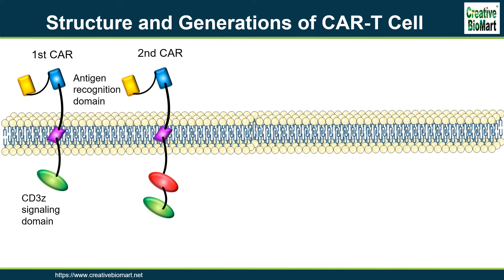Subsequently, second-generation CARs with a co-stimulatory signaling domain enhance the signal function of the CD3-zeta signaling domain. CAR T-cells with CD28 or 4-1BB signaling domain have shown potent antitumor efficacy in vivo for B-cell malignancies. The ICOS co-stimulatory domain has also been used in CARs, and CARs with ICOS tend to have enhanced survival time compared to CARs with CD28 or 4-1BB co-stimulatory domain.